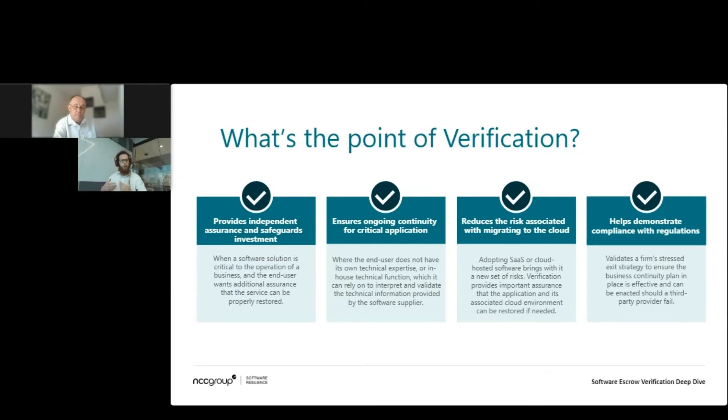It might be things like root-level access credentials to a cloud environment, a replicated tenancy, infrastructure as code — different components that are going to build up the infrastructure — but also looking at how we can verify those and document that they are complete and correct and can be rebuilt into the working system.